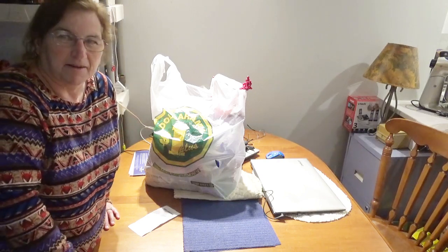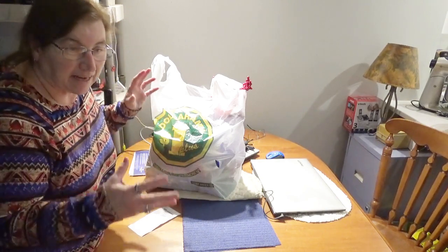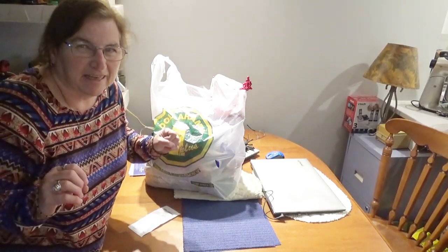Hi guys, Susan here. Welcome back to my channel. In this video I'm going to show you how to deck the halls, or decorate your house for the holidays — Christmas.